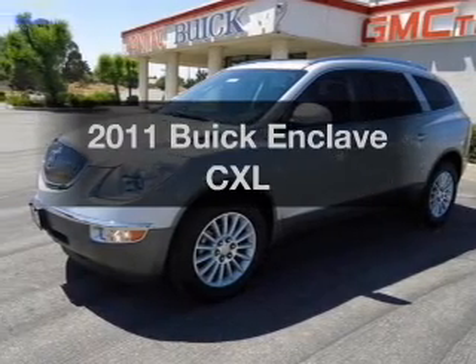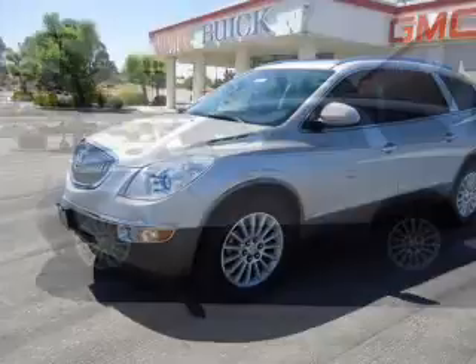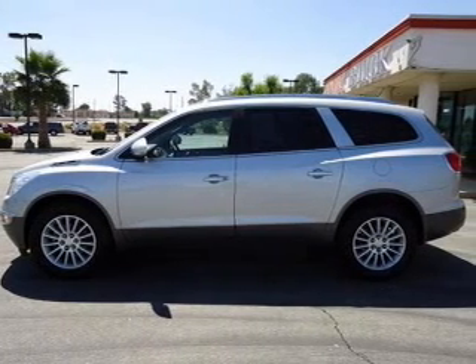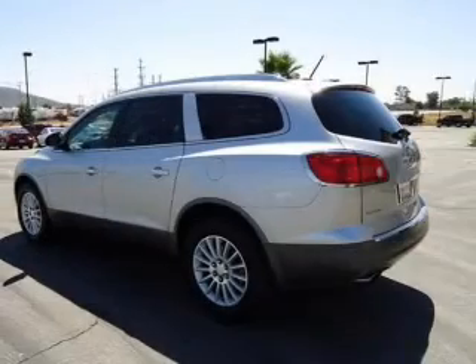Check out this 2011 Buick Enclave. This is the set of wheels you've been looking for, with a reliable 6-cylinder engine connected to a smooth-shifting 6-speed automatic transmission. Owner Care puts no worries on a whole new level.